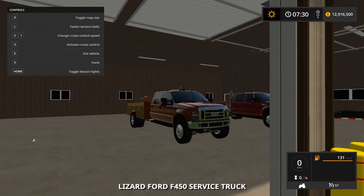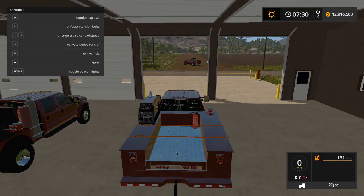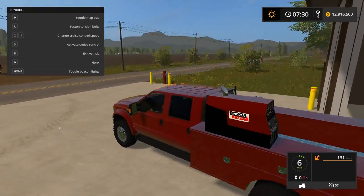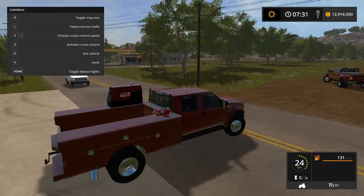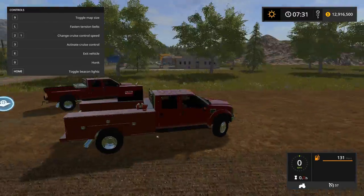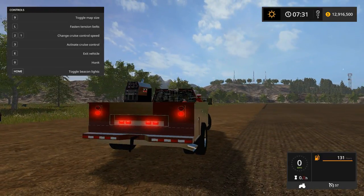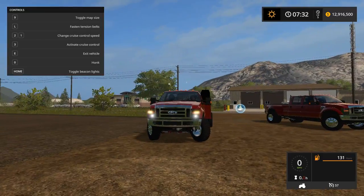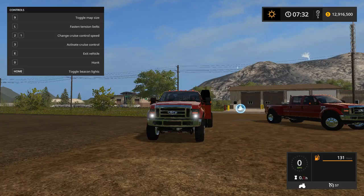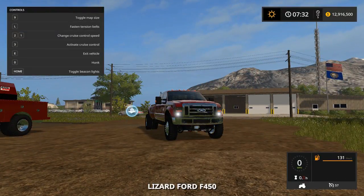Next is the service bed. You can haul anything in the bed like pallets and other stuff. It's a nice service bed — you've got a safety rack on the back, and the lights work on this one.